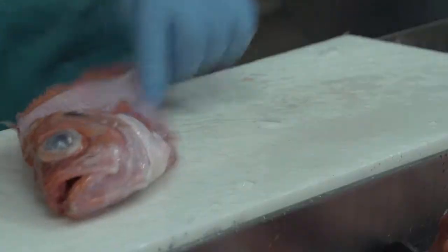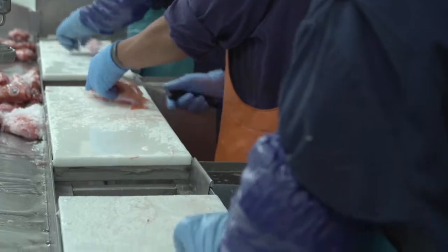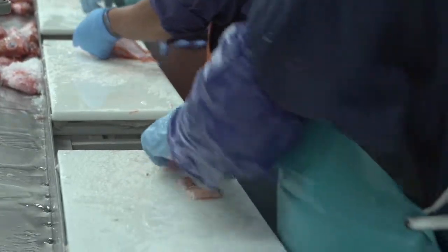What does that entail? Taking the scales off, filleting that fish, and then taking the skin off, making sure all the bones are out of it — that's how we process the fish.